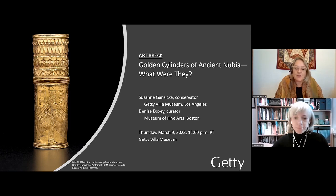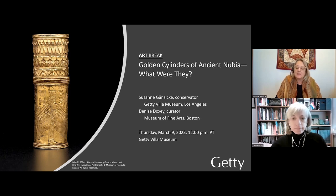Hello and greetings from Los Angeles. My name is Susanne Gensicke. I'm the Head of Antiquities Conservation at the J. Paul Getty Museum. We are located at the Getty Villa Museum, home of the Getty's collection of ancient Greek, Roman, and Etruscan art. It is my pleasure to welcome you to today's art break, which I will conduct jointly with Denise Doxy under the title The Golden Cylinders of Ancient Nubia.